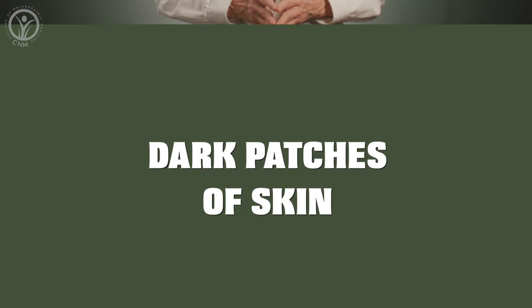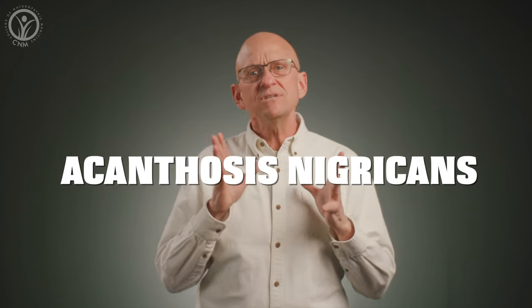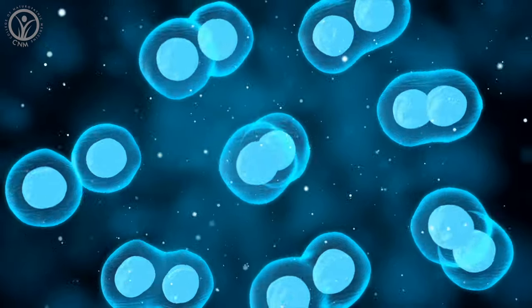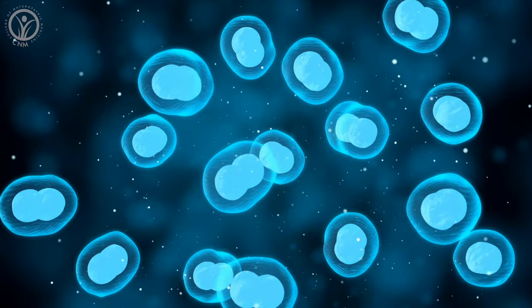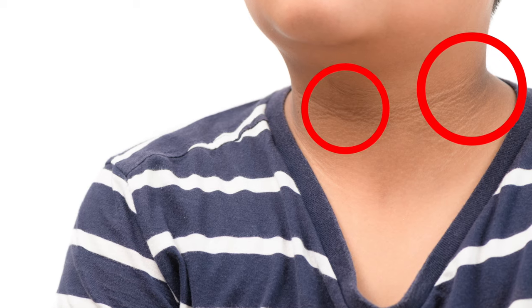Dark patches of skin. This is a condition called acanthosis nigricans. With high blood sugar comes high insulin, and insulin is a growth-promoting hormone which can stimulate some of our skin cells to proliferate, resulting in these velvety bands of dark skin, usually on the neck, armpits, or groin.